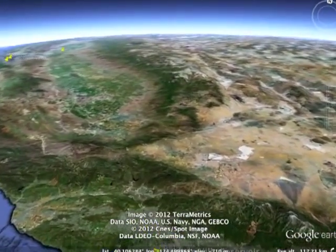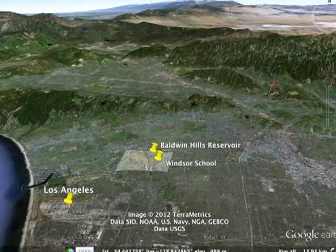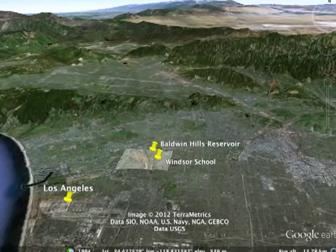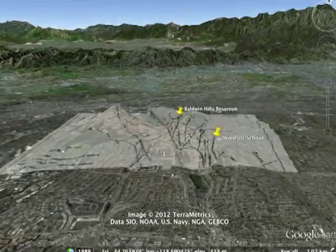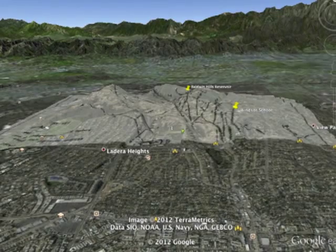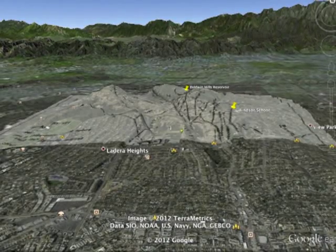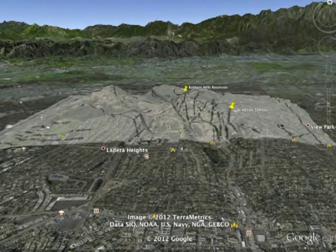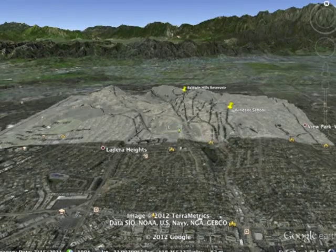Let's begin by finding out where we are. We are in Southern California, USA. We're in Los Angeles, and this is a view of the Baldwin Hills area, which is famous for the TV series about the folks who live there, but also well known for the spectacular failure of a dam — the Baldwin Hills Reservoir — which occurred in 1963. There goes a large chunk of the inner cement here in the Baldwin Hills Reservoir. That hole is 50 feet across.